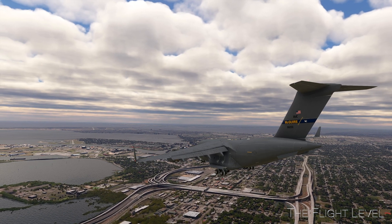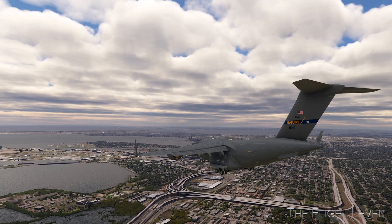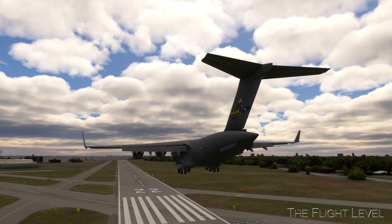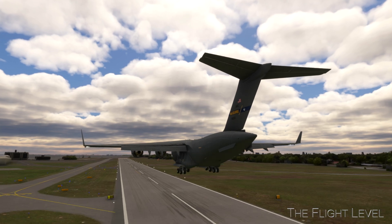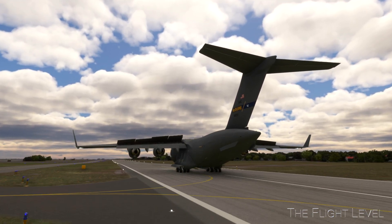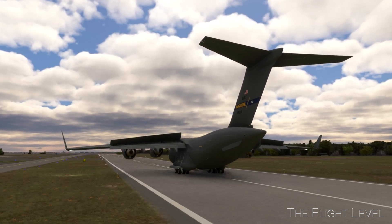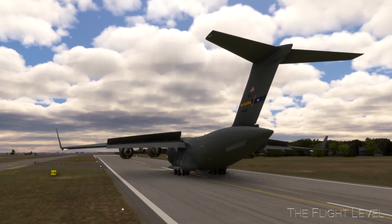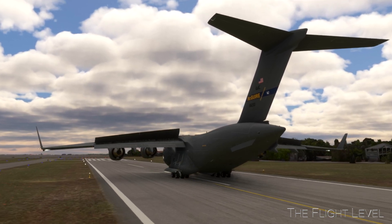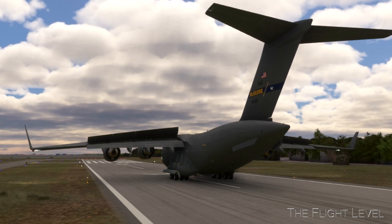Fortunately, the C-17 is equipped with a flap system that allows a steep, low-speed final approach for short-field landings. There is no question that crew fatigue was the main reason for landing at the incorrect airport. The official Air Force report stated that in days prior, this crew flew into complex airfields, dealt with multiple mission changes, and flew long mission legs with several stops each day.